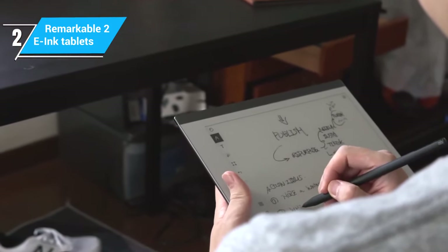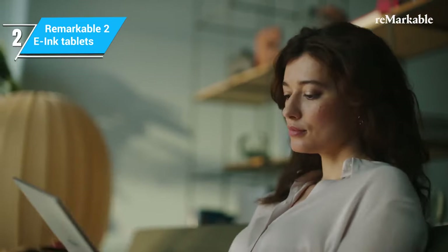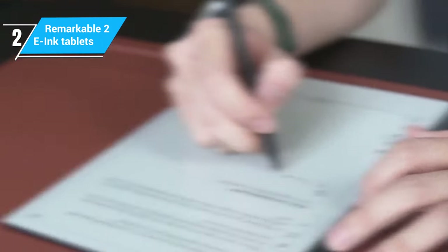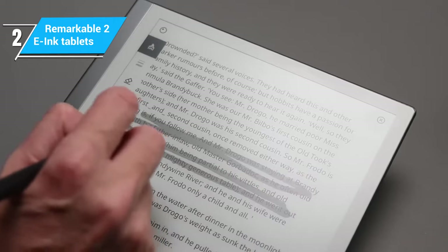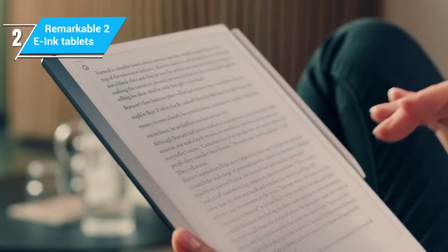The minimalist design extends to its interface as well, which is clean, intuitive, and free of any distractions like social media notifications or email alerts. In summary, the reMarkable 2 is a top choice for those who want a focused and authentic writing or sketching experience. Its paper-like feel and minimalist design make it ideal for professionals, artists, and anyone who appreciates simplicity and efficiency in their digital tools.